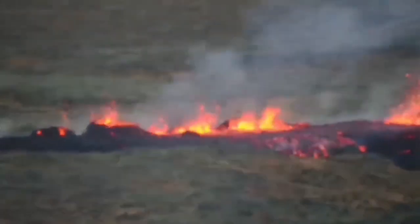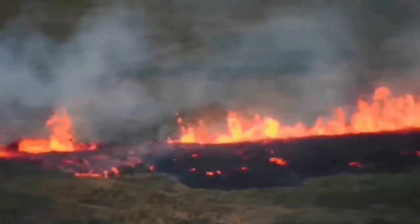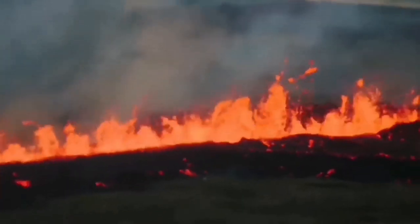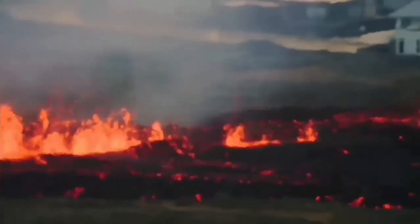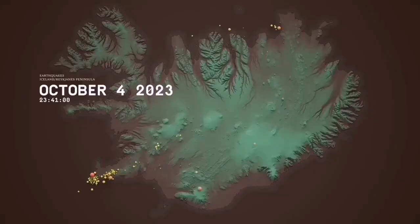This is what we are worried about — that it may happen again, like what happened in January 2024. As you can see, the slicing of the ground created this fissure, which was actually inside the defensive walls and reached the town. The lava advanced toward the town following the slope and burned some of the houses.